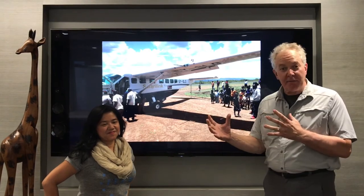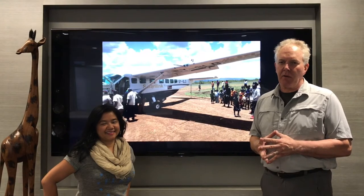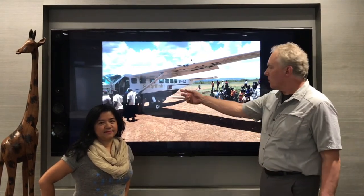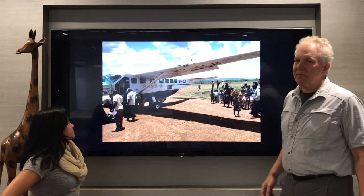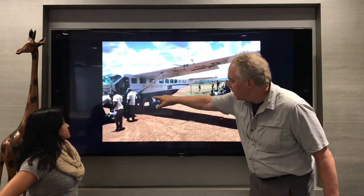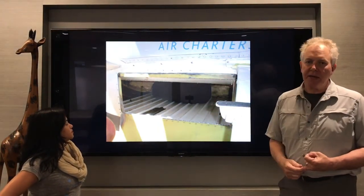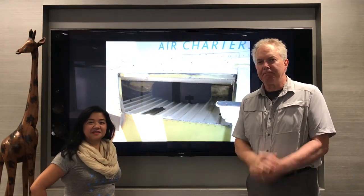We're going to tell you a little bit about packing for East Africa, which could include Kenya, Tanzania, maybe gorilla trekking in Uganda or Rwanda. The biggest difference is that in East Africa, you're most likely going to be on a smaller plane. This is a Cessna Caravan, the workhorse of East Africa — it has 12 seats and uses small luggage compartments in the belly of the plane. Because of that, you can't have hard-sided bags, so the weight and size of the bag is very important. Come along with us and we'll show you how to get ready for your great safari. Let's go!